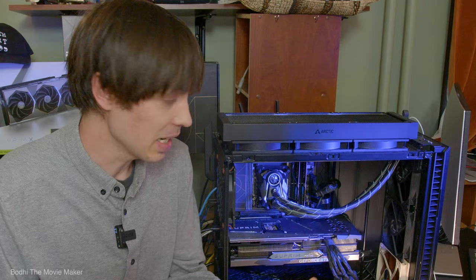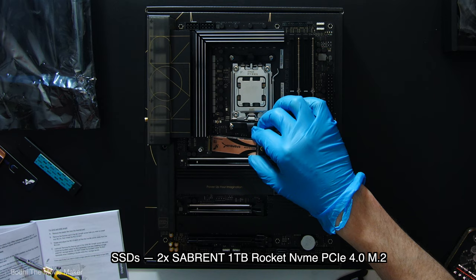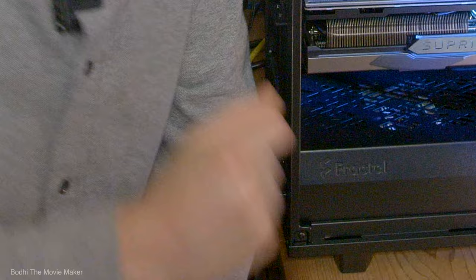Problem number five: by accident, I installed Windows on both of my internal M.2 SSDs. So every time I boot up, it asks me which one I want to boot to, adding a couple extra seconds. But once I get through those two hurdles, it boots up rapid — super fast. Faster than my iMac Pro.